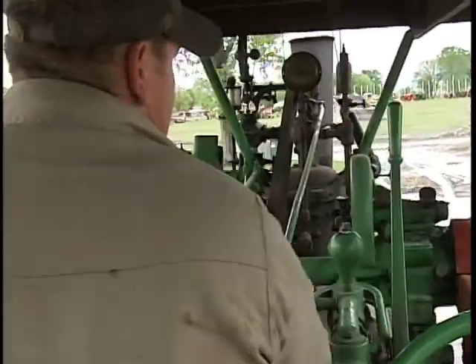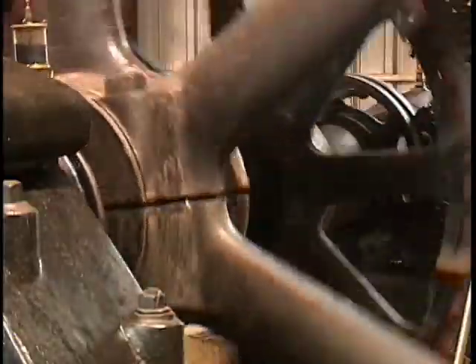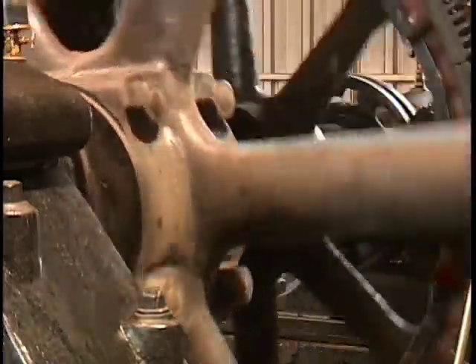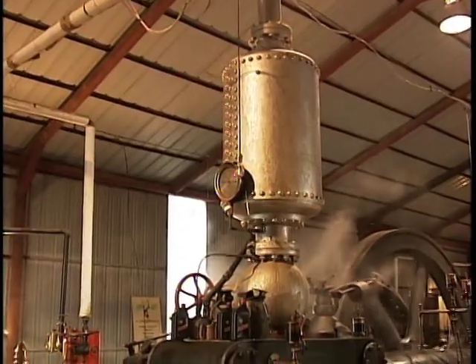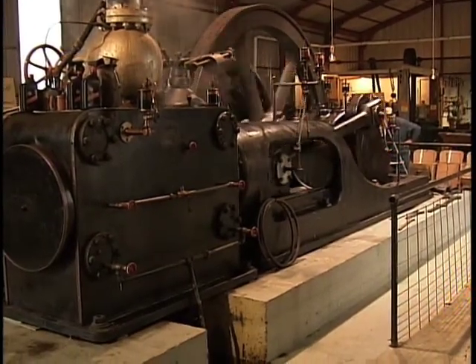They'd be drilling holes just like this. Each machine out here has its own story and most of them move. This is probably one of the last of its kind that's operating. It's hard to miss the Corliss steam engine. Its flywheel is 12 foot in diameter and weighs 20,000 pounds.